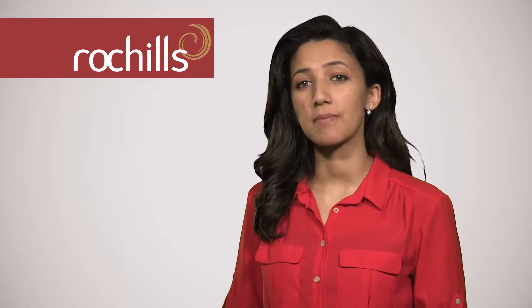Hello, it's Claudia from Roth Hills Estate Agents and in this short video I'm going to provide you with a quick tip about why it is important to carry out regular property inspections as a landlord.